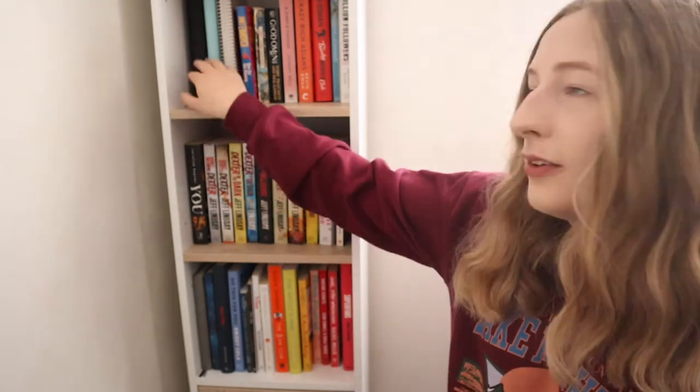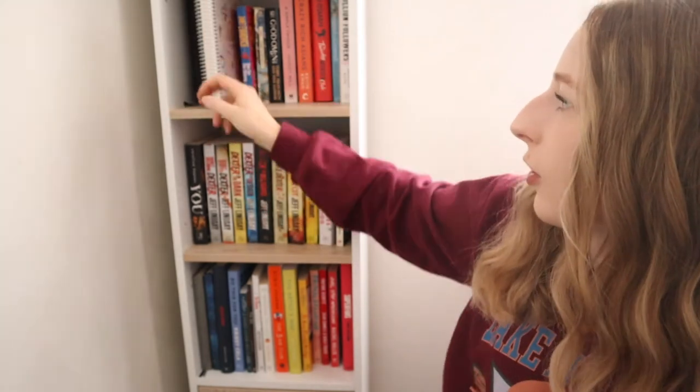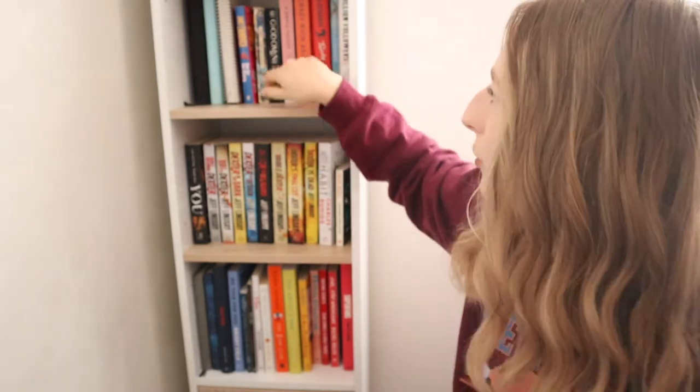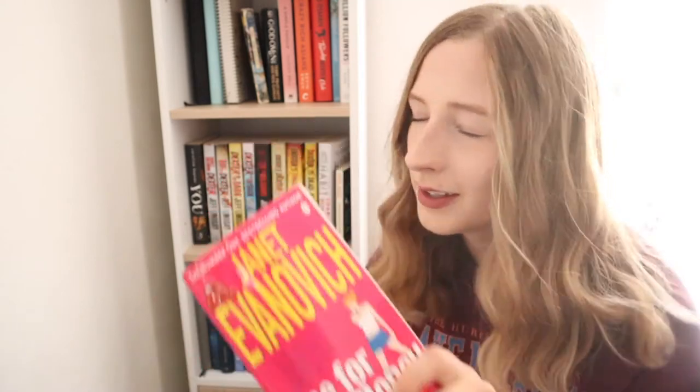On the top shelf I have a couple more bullet journals — more recent ones I use regularly, along with my Erin Condren Planner which I unboxed in a recent video. Then I have some fiction books: One for the Money by Janet Evanovich, which is also a film with Katherine Heigl. I really liked the story in the film so I decided to buy the book. It's part of a series with loads of other books after it.